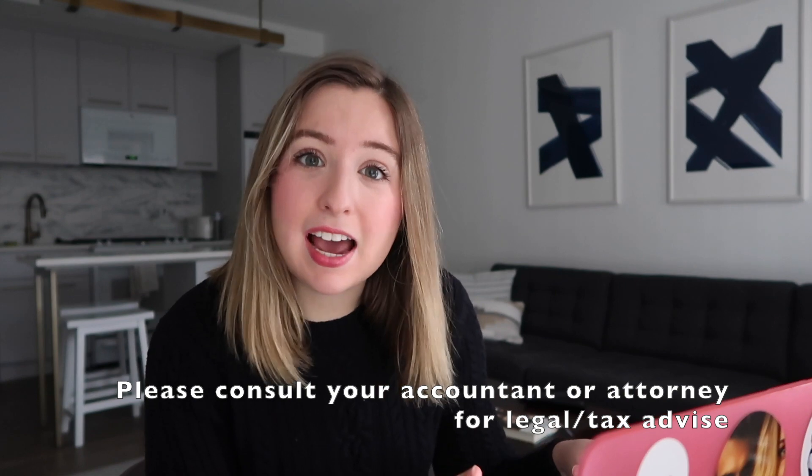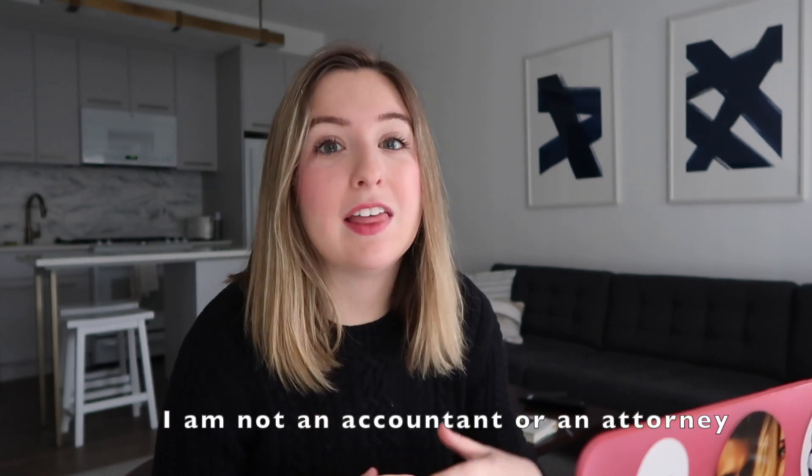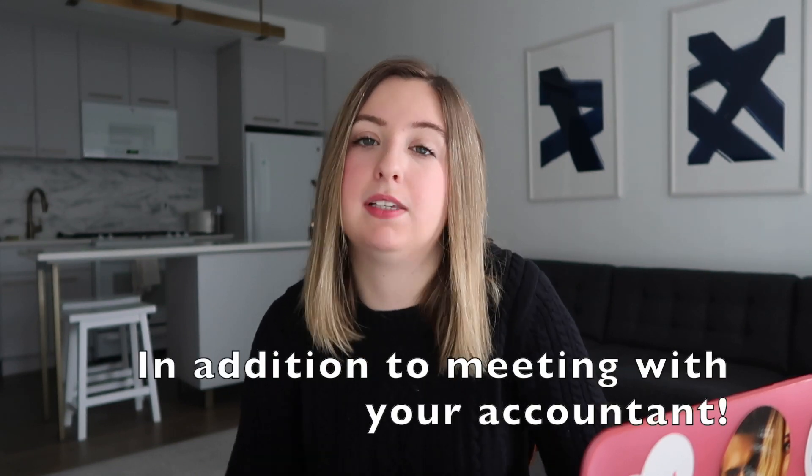Hey guys, welcome back! Today we're going to talk about how to maintain your side hustle business. This is when you've had a side hustle for a while and turned it into a business, which I talked about in the last video. Now you need to do certain things to maintain your business — just saying it's registered isn't really enough to prove it is in fact a business.